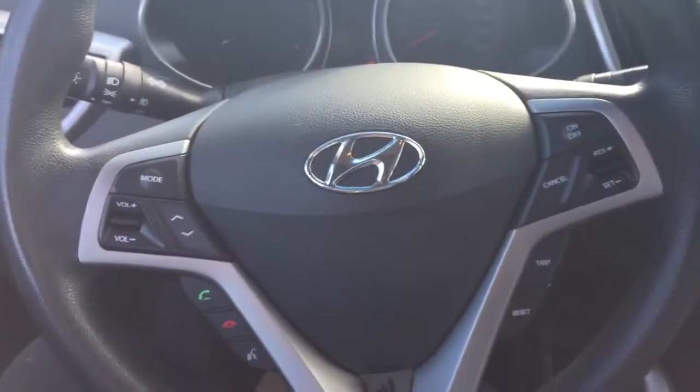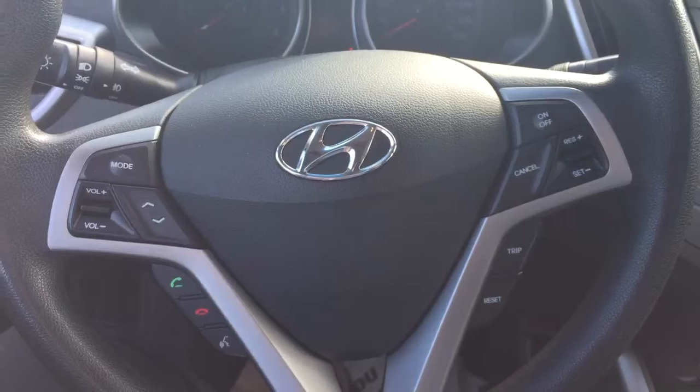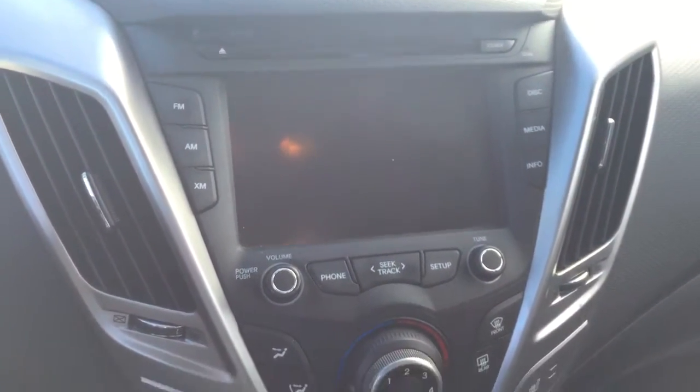On the steering wheel we have cruise control, media controls, and Bluetooth capability. There is also a screen display with AM/FM radio and a CD player.